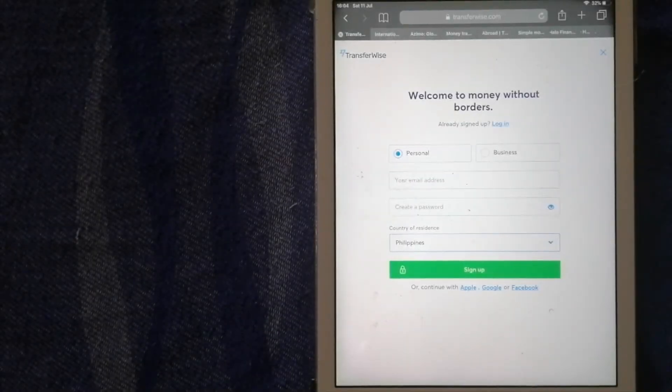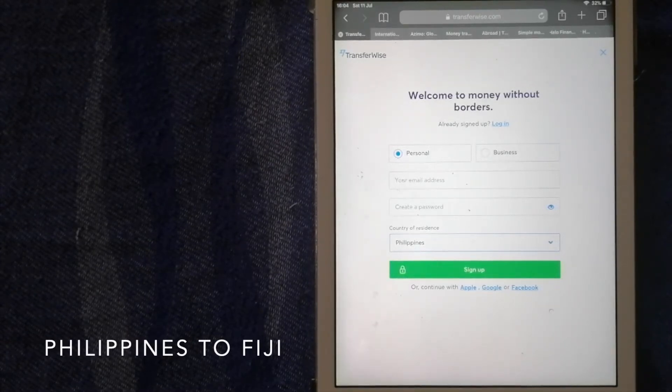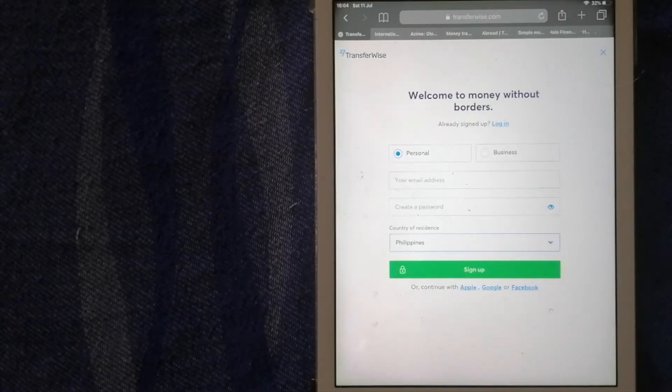Hi guys, welcome back! In this video we are going to talk about transferring money from Philippines to Fiji. There are a lot of reasons to send money overseas — whether it is for buying or selling property, helping family or friends, traveling abroad, paying an international supplier, or emergency purposes. We wanted to make sure you have a fast, safe, and secure transaction.